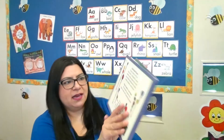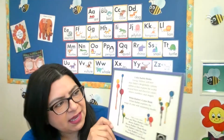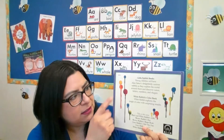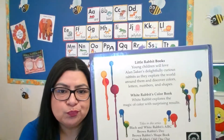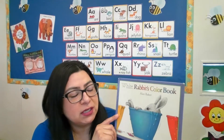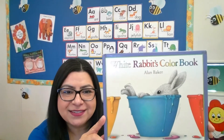Look at the back cover. What do you see? It looks like paint — drips of paint in different colors dripping down. So we're going to find out together what White Rabbit's Color Book by Alan Baker is all about. Let's find out!